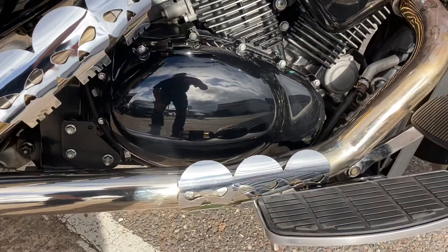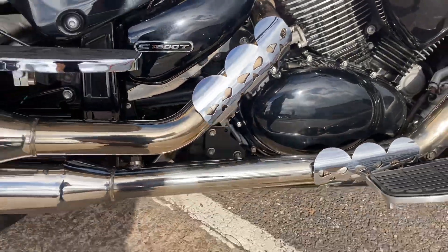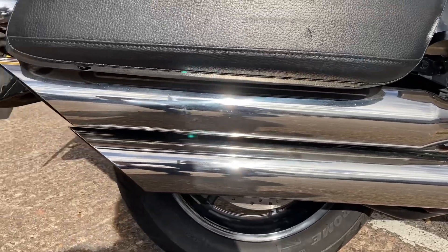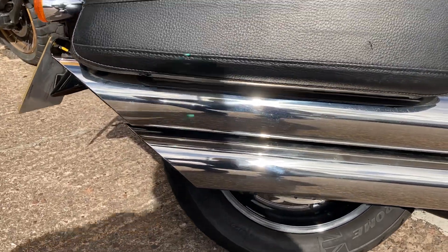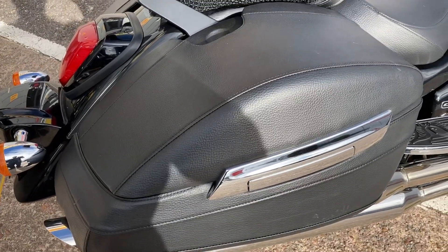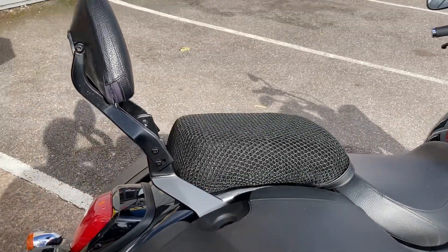You've got the exhaust heat shields, and pretty sure it's a set of aftermarket pipes on there. We've got the panniers, a little pillion gripper seat, and the sissy bar.